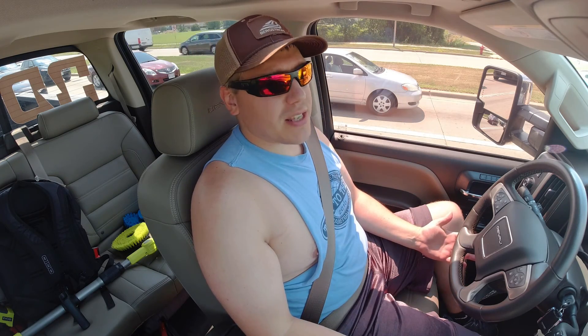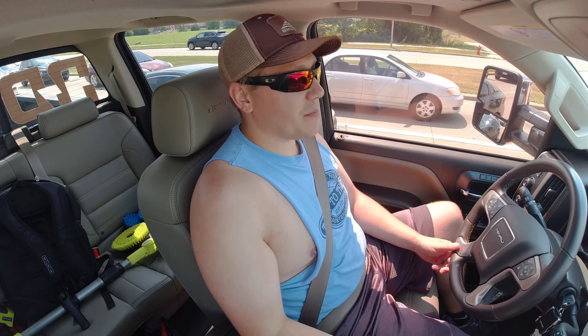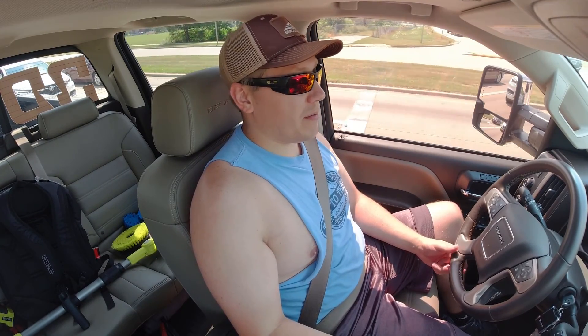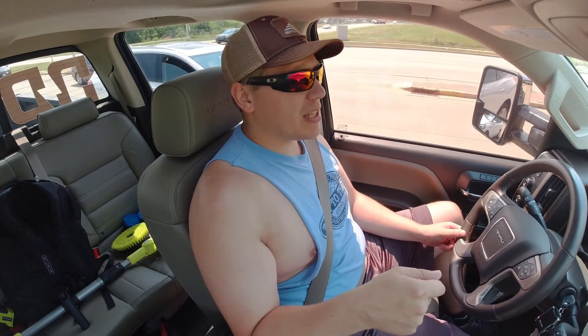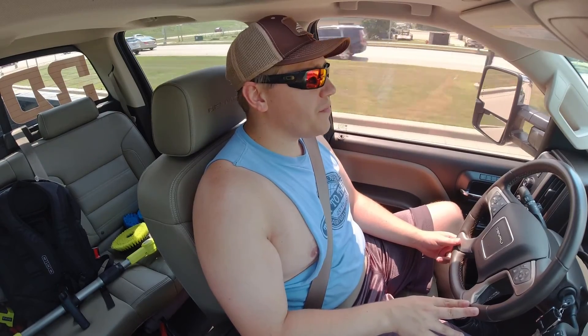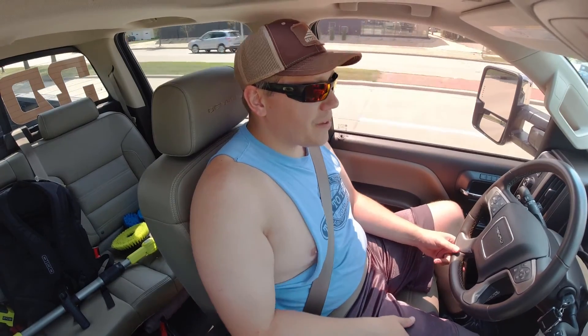I also thought that adding this lift kit was going to make my ride quality pretty bad. But it actually didn't. On my old setup, my steering wheel kind of shook a little bit at speeds and when slowing down — nothing too serious. But the shop that installed all this stuff did an excellent job. It actually rides better on the lift than it did when I only had the leveling kit on it. So I am super happy about that.